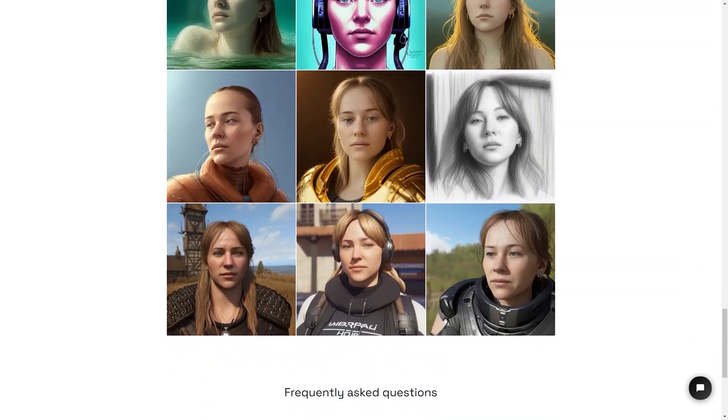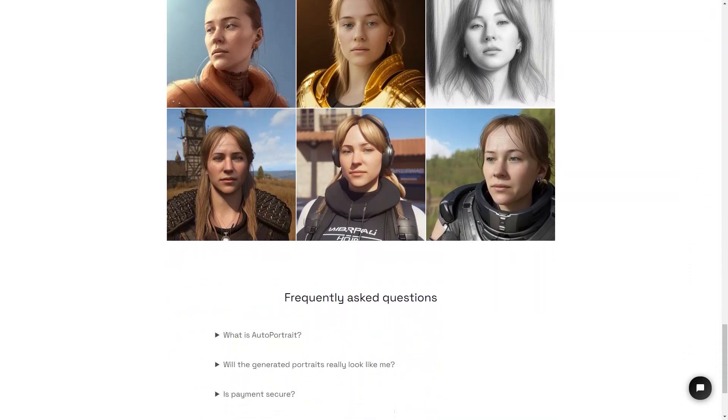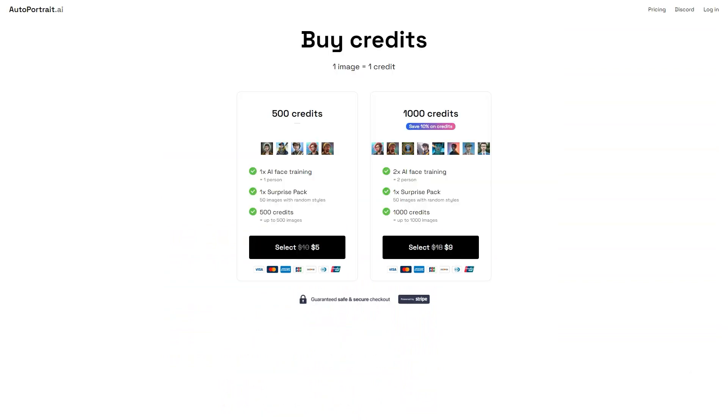So what are you waiting for? Get creative and generate some portraits today. Whether you want to make a personalized gift for someone special or use it as your profile picture on social media, AutoPortrait is the perfect solution. With its easy-to-use interface, millions of styles and presets, and secure payment system, you really can't go wrong.